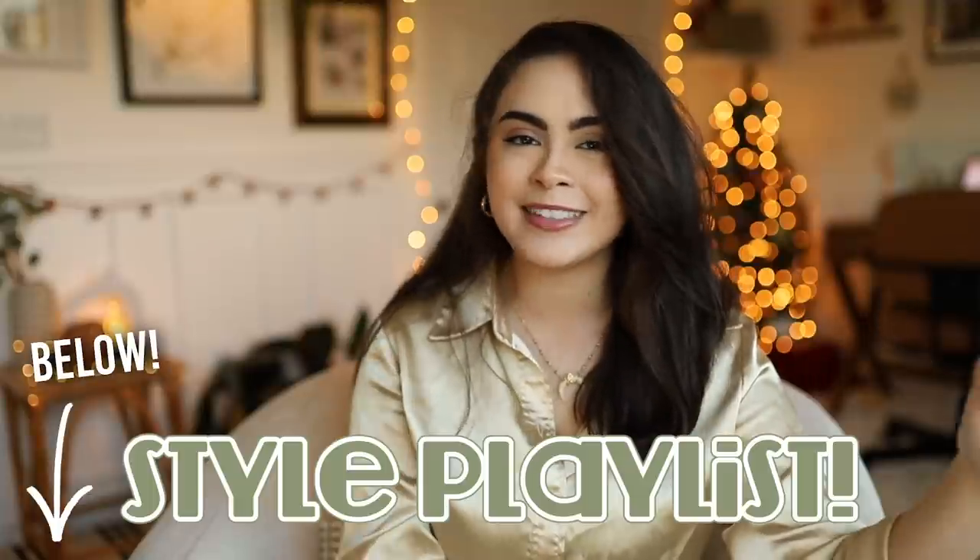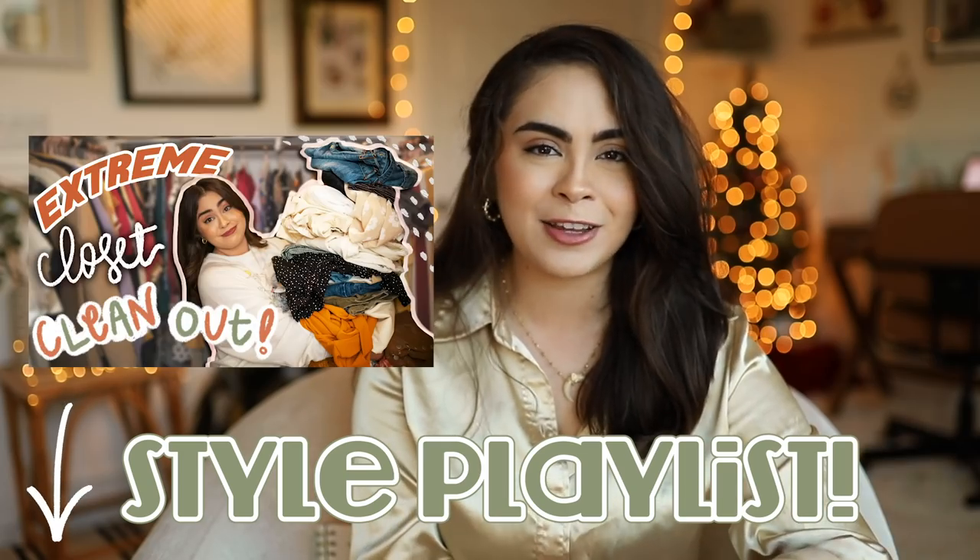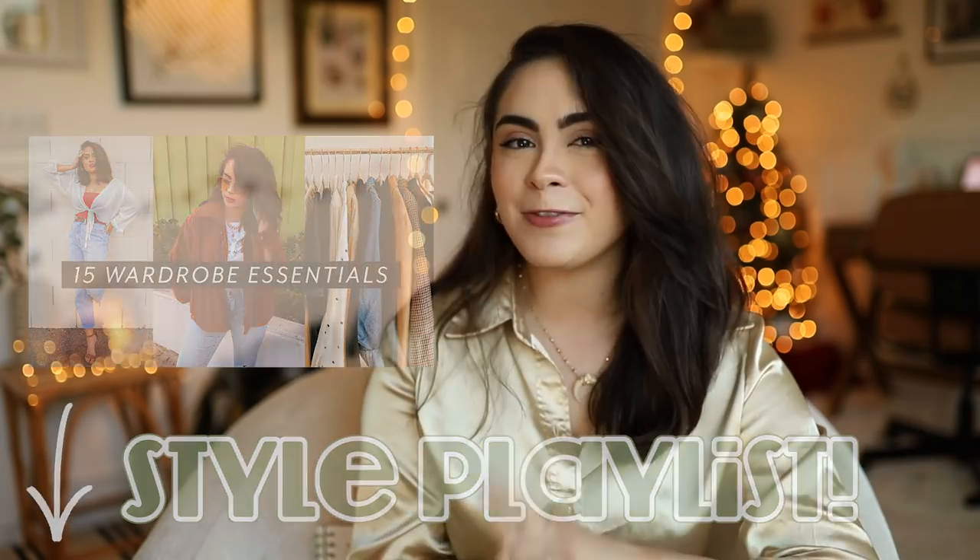If you guys haven't checked out my style playlist, I'll link it down below in the description box — I have a ton of different styling videos you might enjoy. For today's Quote of the Day segment, today's quote is quite simple: "Expect nothing, appreciate everything." That is my challenge for you guys this week.